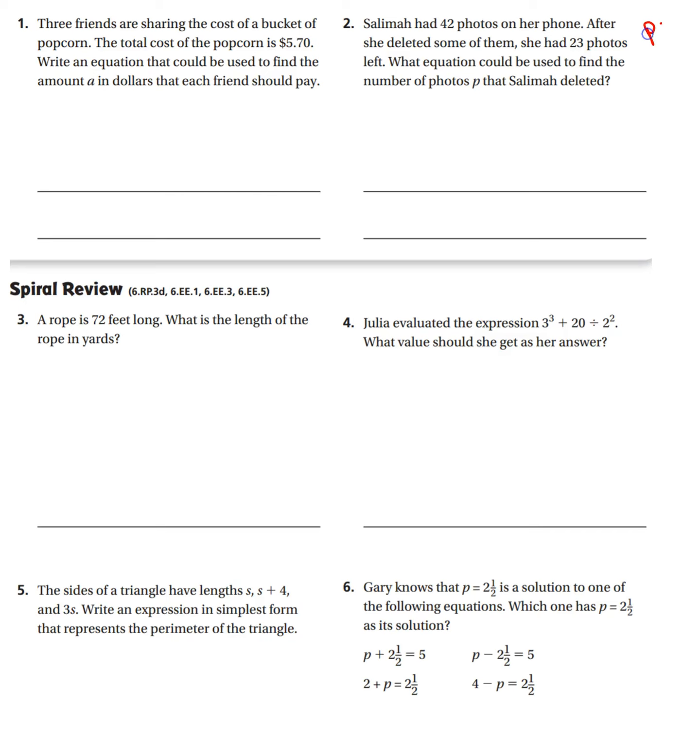Alright, now I'm on the back of the homework P134. Let's get to it. Three friends are sharing the cost of a bucket of popcorn. The total cost of the popcorn is $5.70. Write an equation that can be used to find the amount A in dollars that each friend should pay.